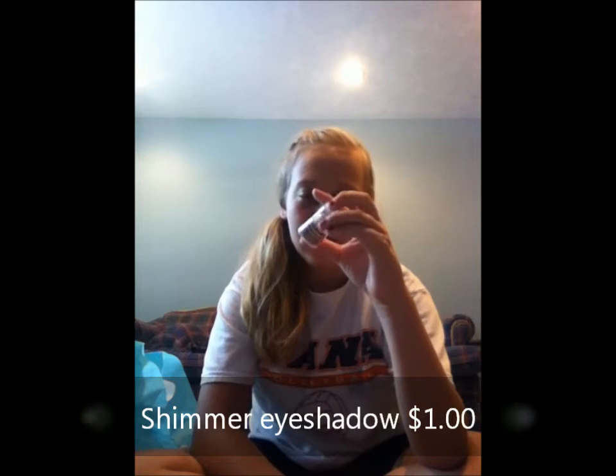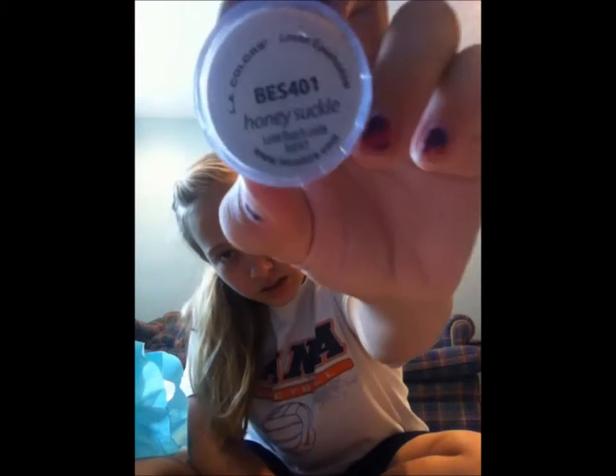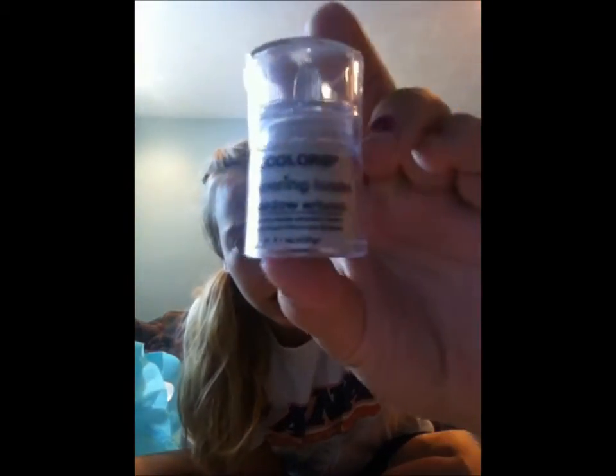It doesn't just smell like vanilla - it has kind of a lemony smell too. The last thing I got from there was an Ollie collar shimmering loose eyeshadow in honeysuckle. I just thought it was a really pretty color. It's not really picking up on camera but it's like a light brown - it's really pretty.